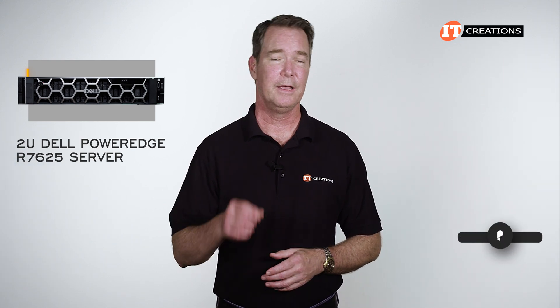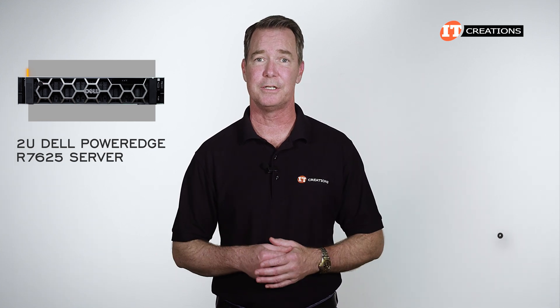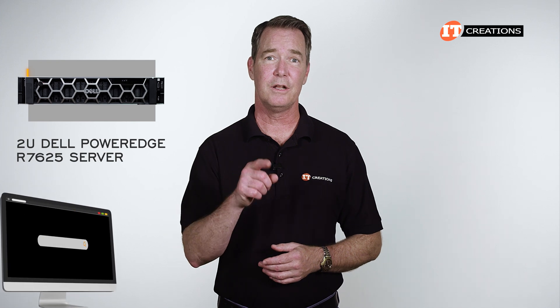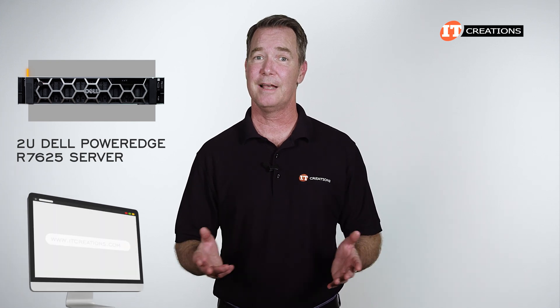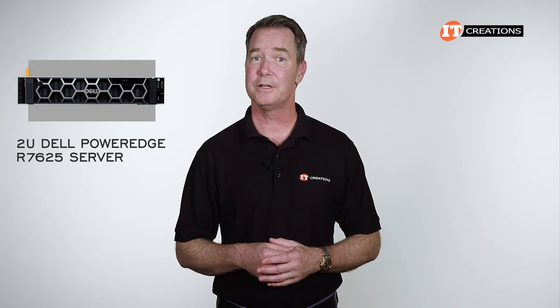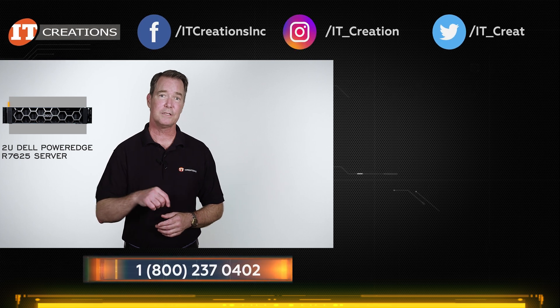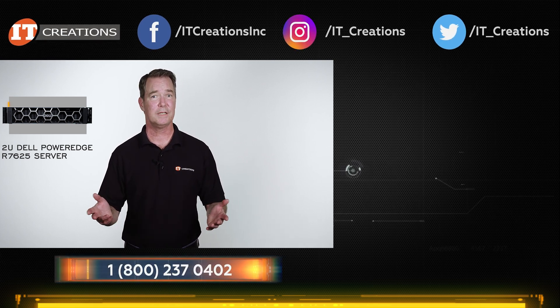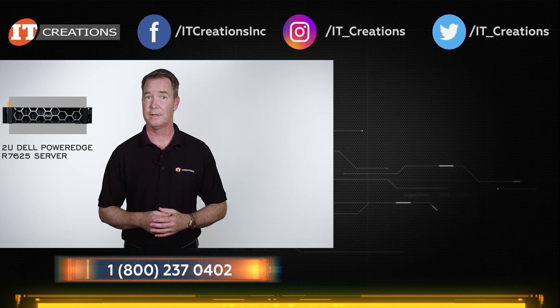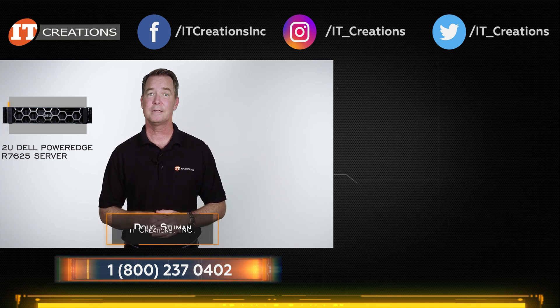If you like this video, hit that subscribe button or give us a thumbs up if subscribing is too much of a pledge. As always, it's good to know when we're providing some useful information, and it definitely helps the channel. To learn more about this server and potentially take advantage of that special offer, hit that button or use one of the links in the description below. Have any pressing questions on this server or some other server? Drop a comment in the section below — we will respond. Until next time, I'm Doug Stumann with IT Creations. Thanks for watching.